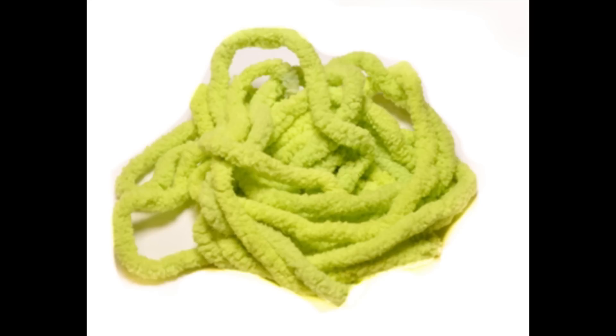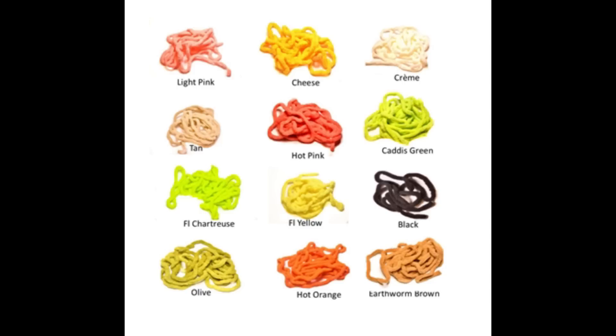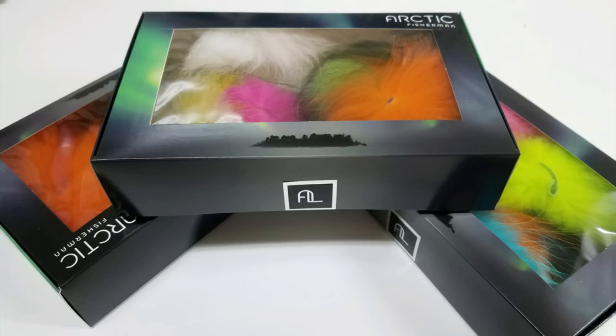From Cascade Crest Tools comes a new chenille material in 12 colors called Mop Chenille. It's perfect for tying the infamous mop fly, but also useful for tying egg patterns, worms, and various caddis fly patterns. It drinks up water and expands when wet, so don't go too big unless you can easily cast a gym sock.